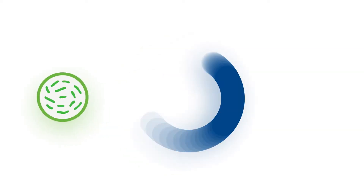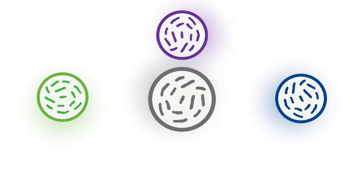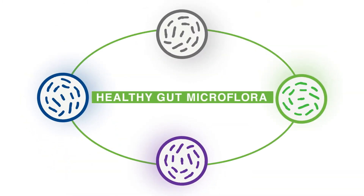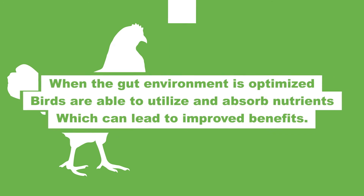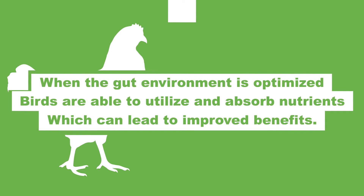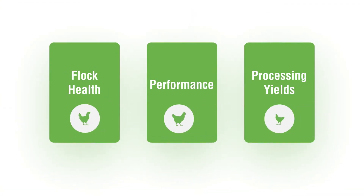Provia Prime is a proven unique combination of four probiotic strains of bacillus that work together to promote a healthy gut microflora. When the gut environment is optimized, birds are better able to utilize and absorb nutrients, which can lead to improved benefits associated with flock health, performance, and processing yields.